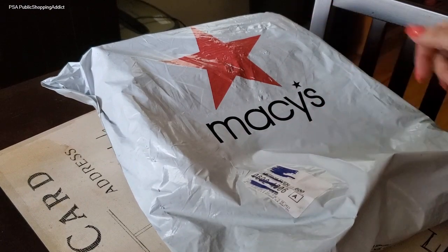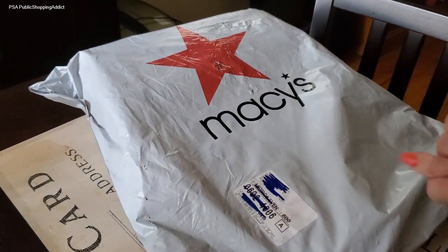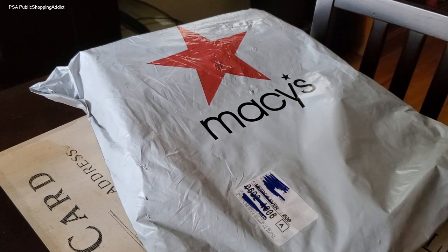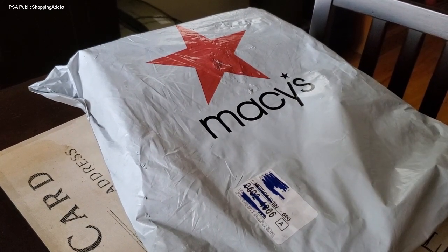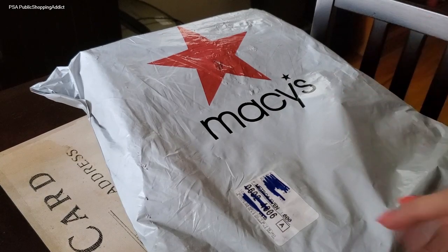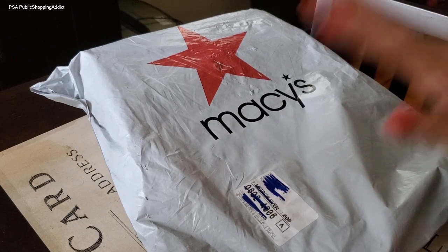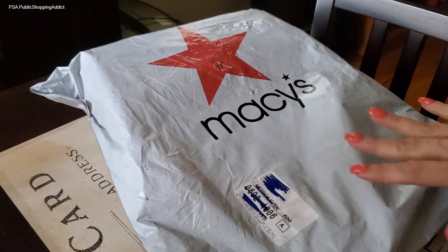Hi Addictonistas, Clara here. Welcome to the channel — PSA, Public Shopping Addict. Nice to see everybody. Thank you for stopping by and checking out the latest PSA. If you're new to the channel, welcome! And if you're my returning Addictonista, welcome again. Always so nice to see everyone old and new.